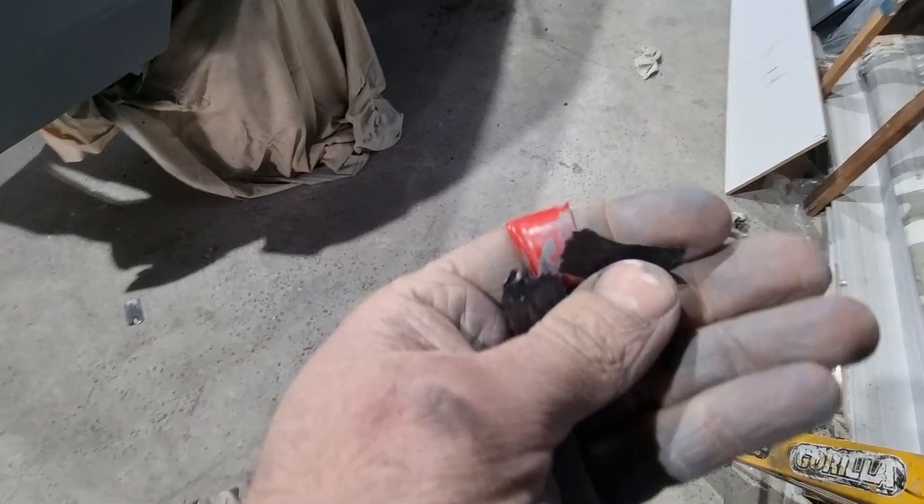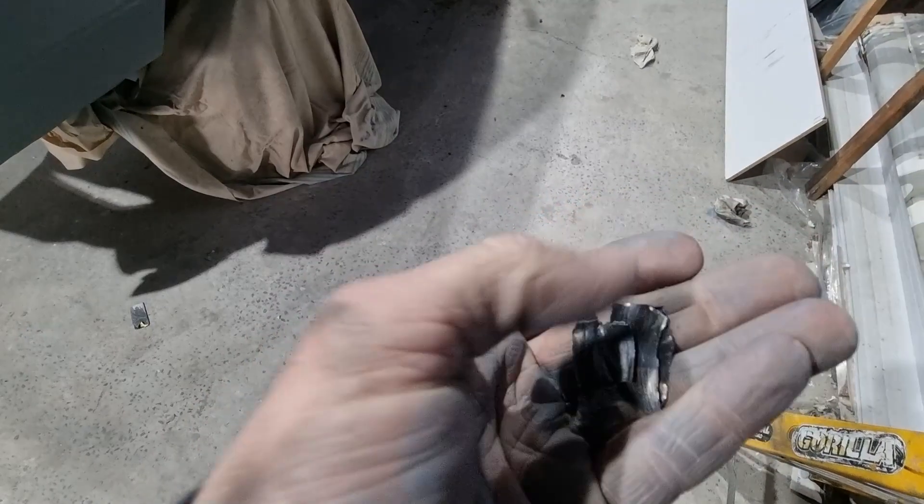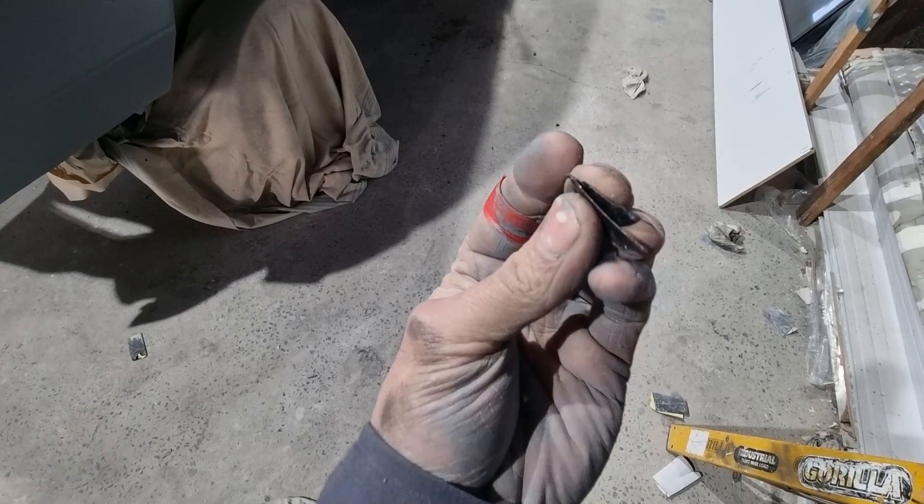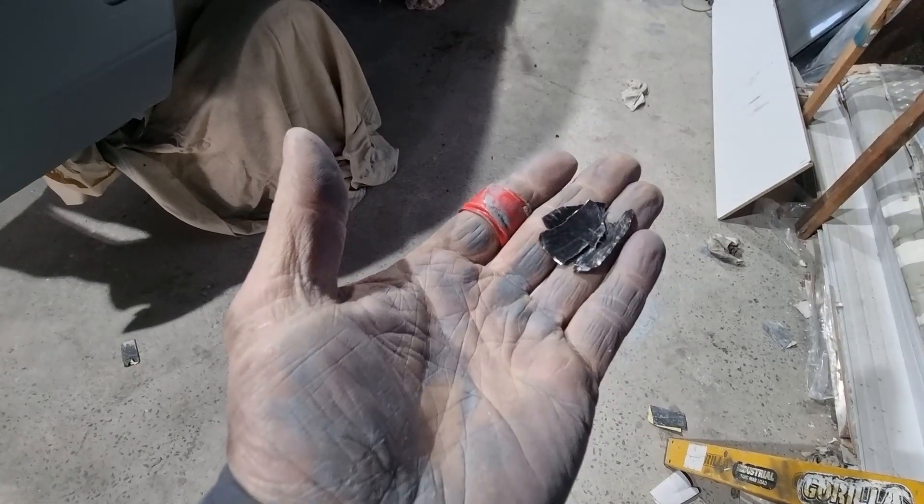I had a bit of a dig through the sump and this is what I found — chunks of metal. They're definitely metal, they're magnetic and they're very thin. I'm not sure what these are from, honestly I've got no idea. It could be pieces of a big end bearing, or it could be that the piston has been scraping up the inside of the bore and shaving bits off. It seems unlikely, but I've also had a bit of a look at the top end.